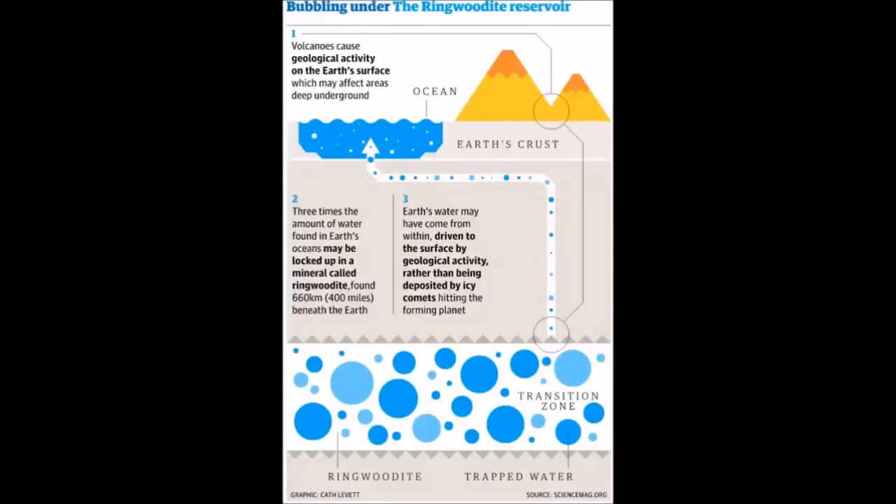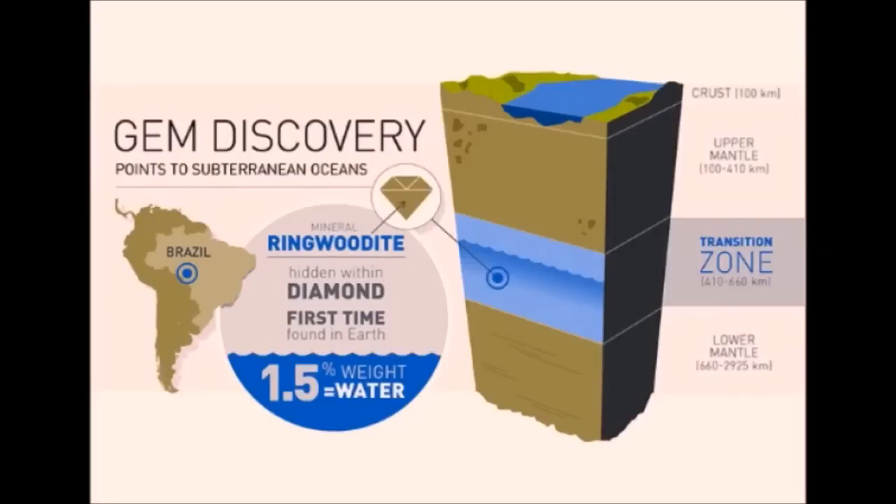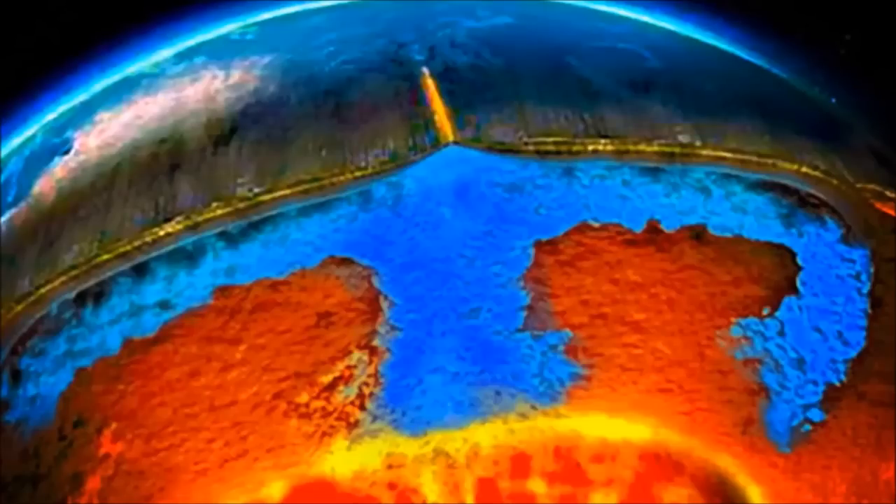Pearson's team estimates the chasm is large enough to contain all the water in all of the oceans on the surface of the Earth. Volcanic and geological activity on the Earth's surface may affect areas deep underground, bubbling under the ringwoodite reservoir. Three times the amount of water found in Earth's oceans may be locked up in ringwoodite, found approximately 606 kilometers — that's 400 miles — beneath the Earth. Earth's water may have come from within, driven to the surface by geological activity, rather than being deposited by icy comets hitting the forming planet.